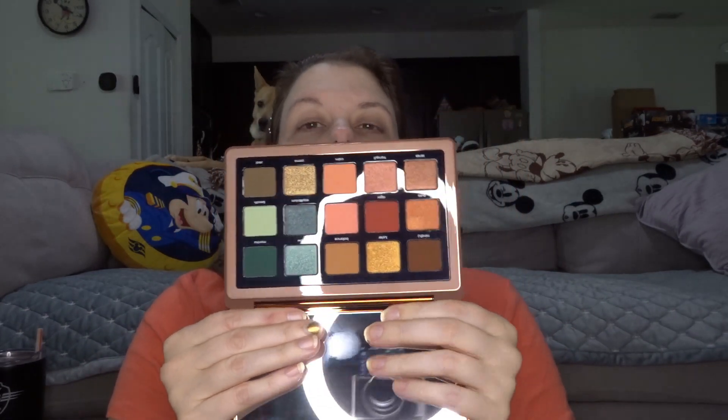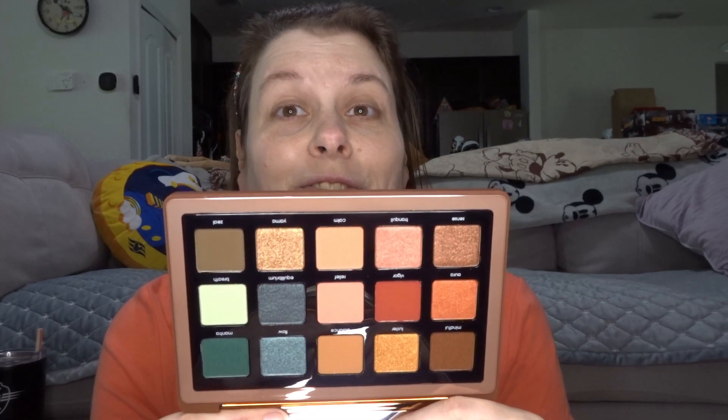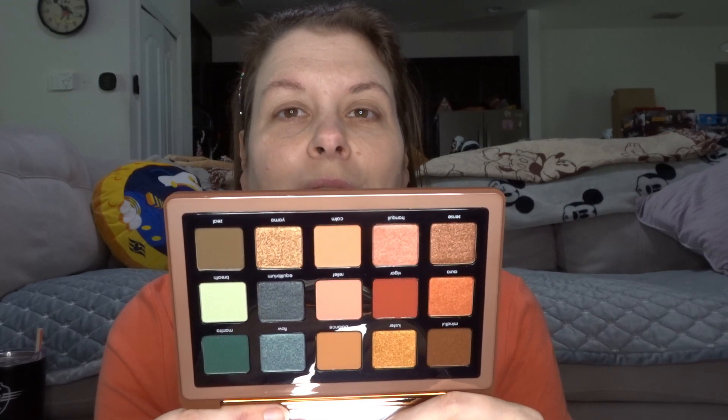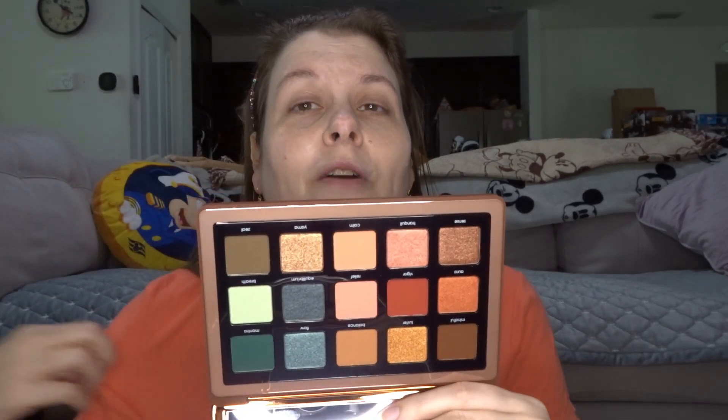Sorry, this is very reflective, let me just open it — this just came out of the box and it already has fingerprints all over it. There we go, hopefully you can see that without so much ring light. There are a lot of different colors in here. I'm hoping for all the peaches even though I love blue-greens. I want peaches because I'm wearing a coral-peach shirt today.